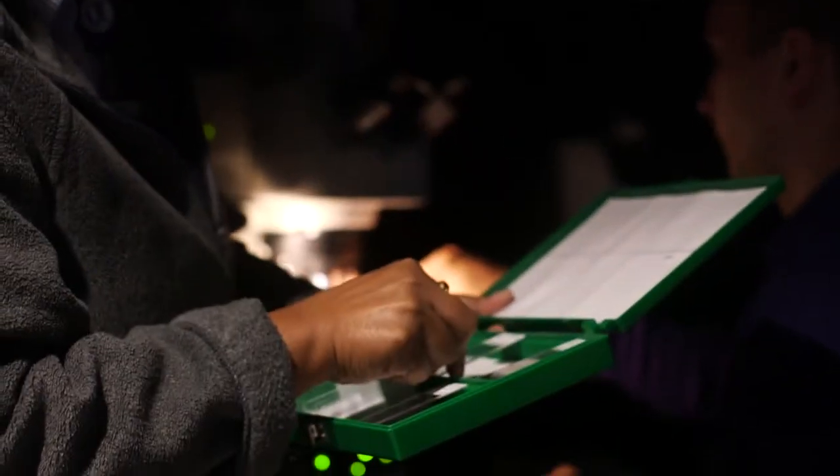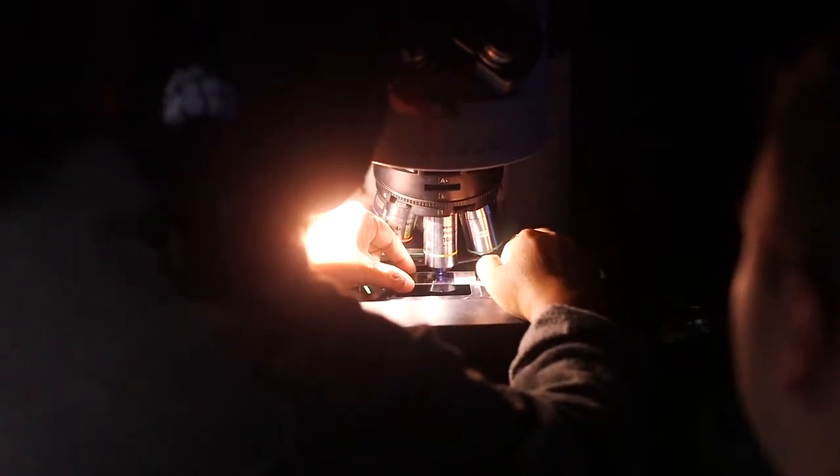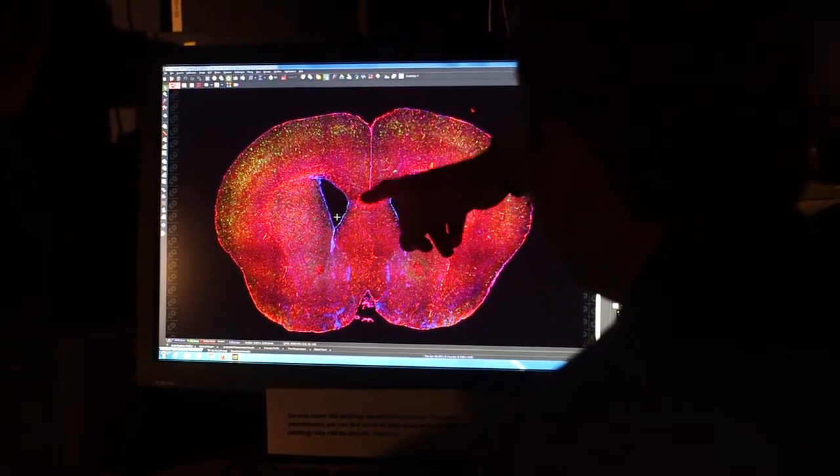It's not one particular condition — it's a set of conditions that we're trying to understand and actually molecularly subclassify with our genetics work. Hopefully at the end of this we'll be able to come up with a medication that's targeted to an individual's case of hydrocephalus, and I think that's the goal.